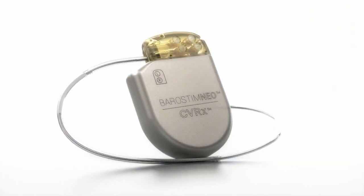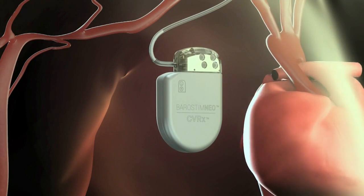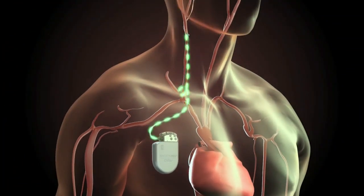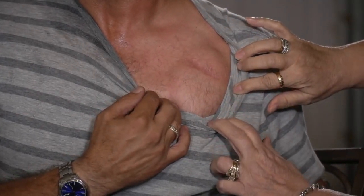Dr. Nirav Raval studied the effectiveness of the Barostim Neo. It's implanted just under the skin and a lead wire delivers pulses to the carotid artery in the neck. It kind of just lies over top, stimulating a group of cells called baroreceptors, and those change that fight-or-flight response and basically bring balance to it.